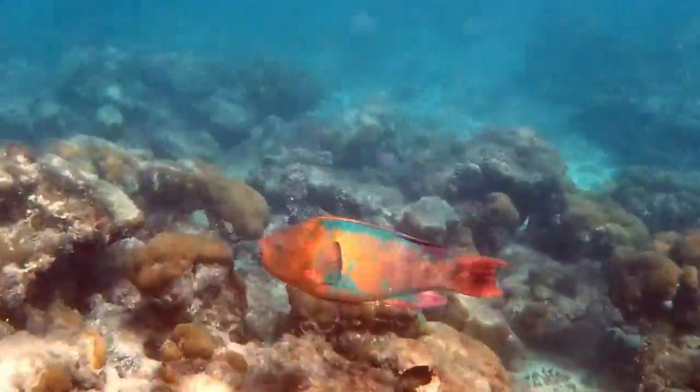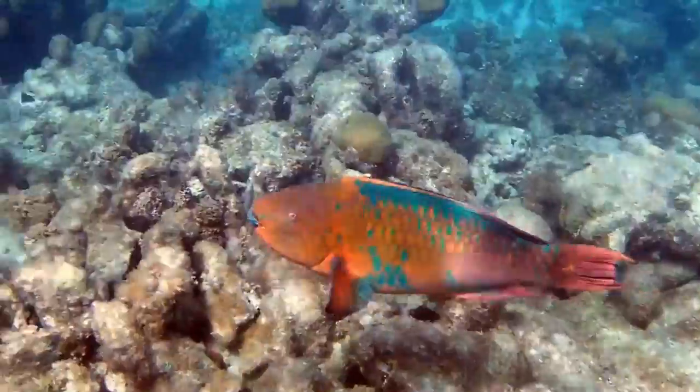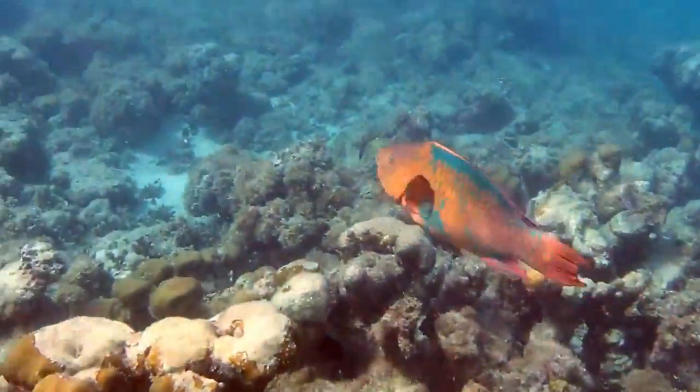Rainbow parrotfish are currently threatened from the continued loss of their coral reef and mangrove habitat from coastal development and extraction.